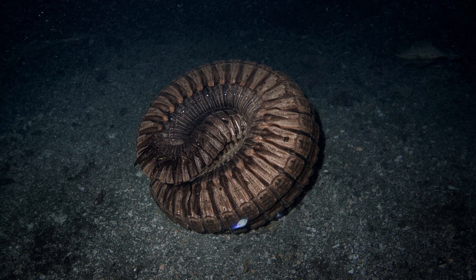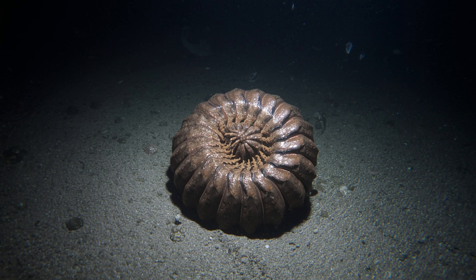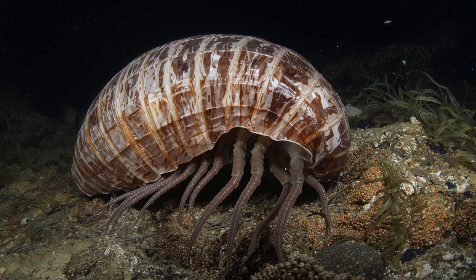Family connection: they are distant relatives of shrimp and crabs, but their closest cousins are the tiny wood lice found in gardens. Fun fact: giant isopods curl up into a ball-like shape when threatened, just like their small pill bug relatives on land.